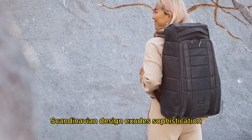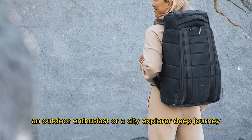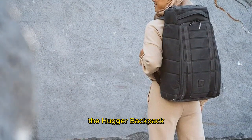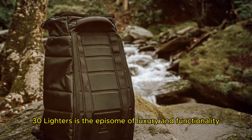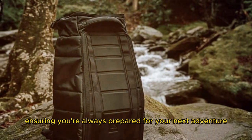The backpack's sleek Scandinavian design exudes sophistication. Whether you're a frequent flyer, an outdoor enthusiast, or a city explorer, the Db Journey Hugger Backpack 30L is the epitome of luxury and functionality, ensuring you're always prepared for your next adventure.